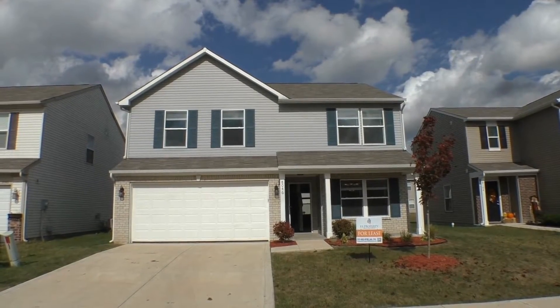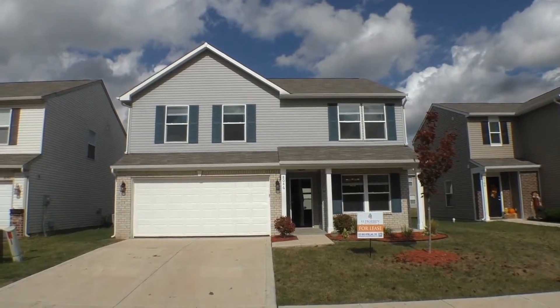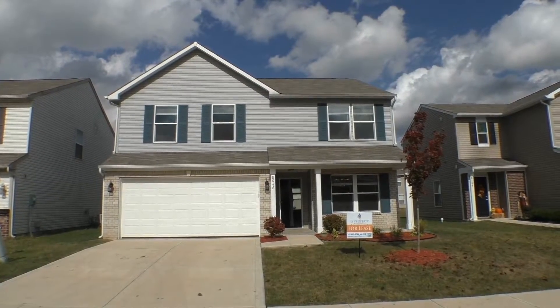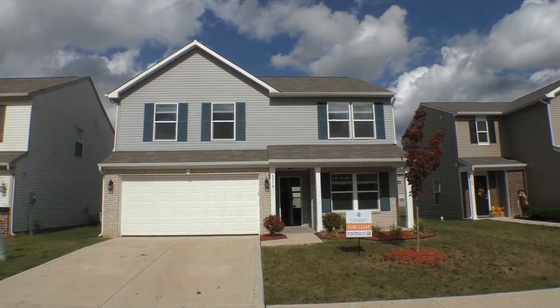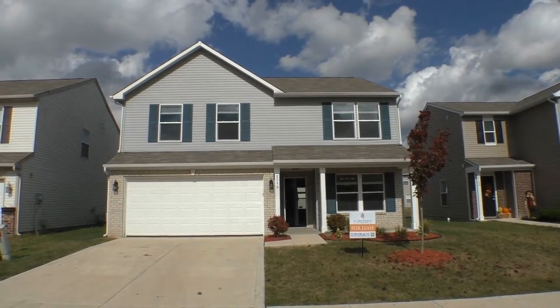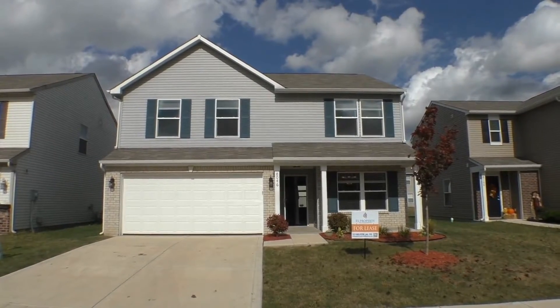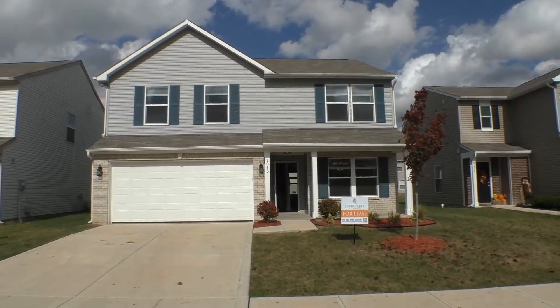This three-bedroom, two-and-a-half bath, two-story home with a loft is located in Franklin Township and has been totally renovated inside. It's just gorgeous, top to bottom. It's as though you have your own custom home that's just been built for you.